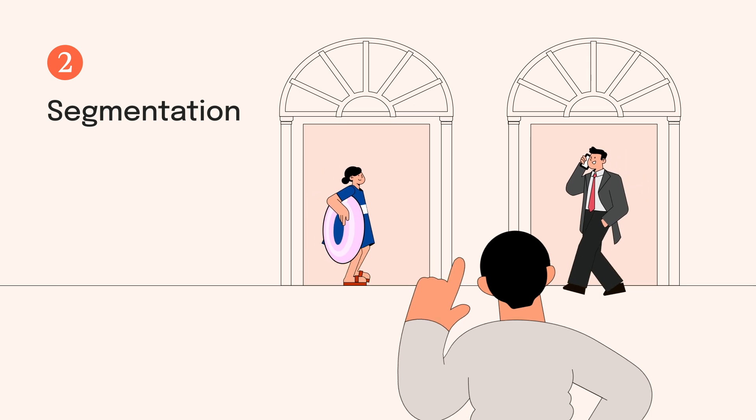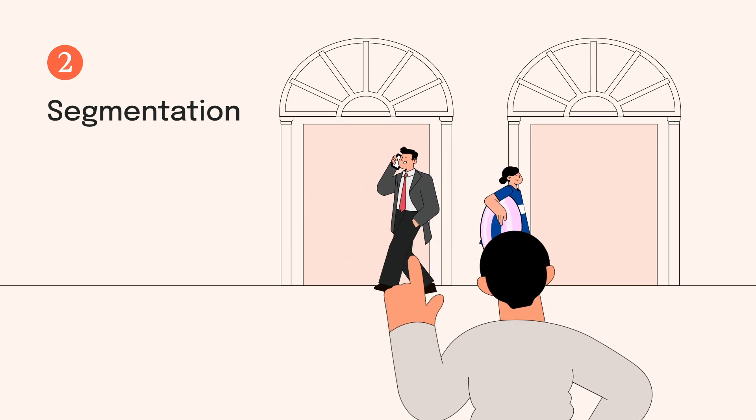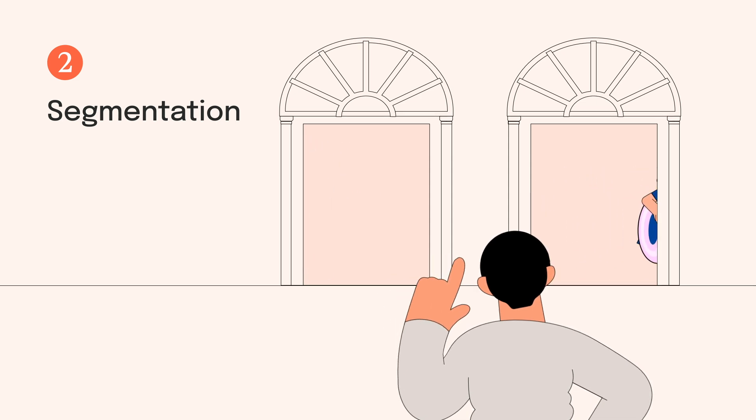Number two: segmentation. It's wise to analyse your guest types and work out which are your most profitable, so you can focus your marketing and sales efforts.